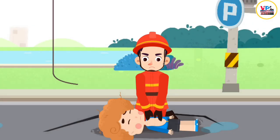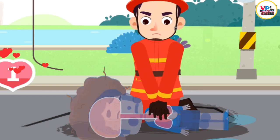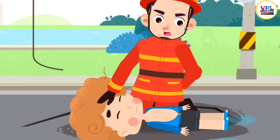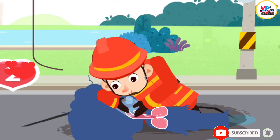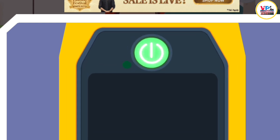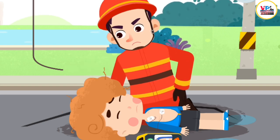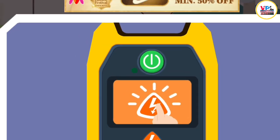First, unbutton the shirts of the injured. Fold your hands at the center of the chest, lower half of the breastbone, and press down firmly to carry out chest compressions. Perform 30 chest compressions. Open the airway, then perform 2 rescue breaths until the automated external defibrillator AED arrives. Turn on the defibrillator and operate according to the voice prompt. The cardiac rhythm is being analyzed — do not touch the patient. Please leave immediately. Tap on the electric shock button.